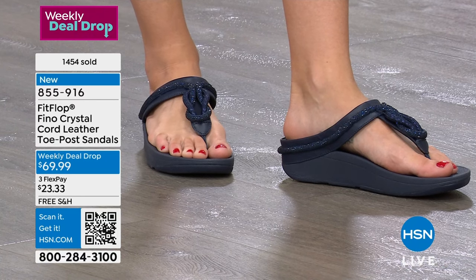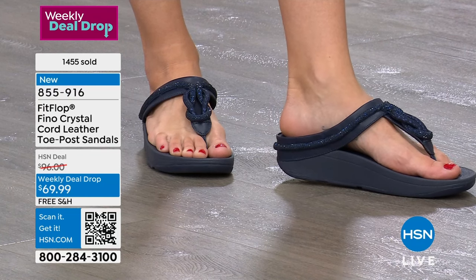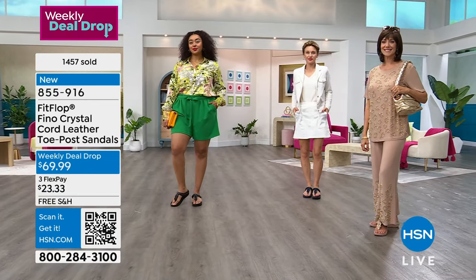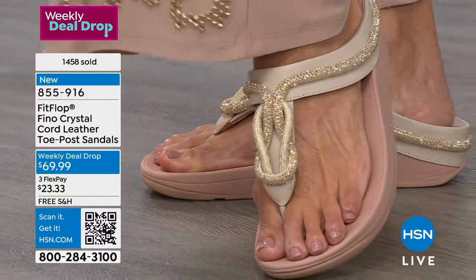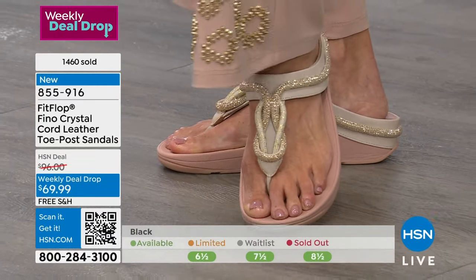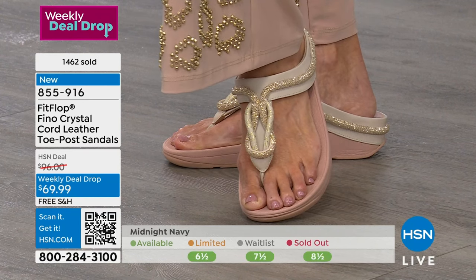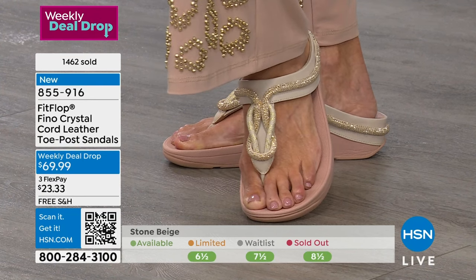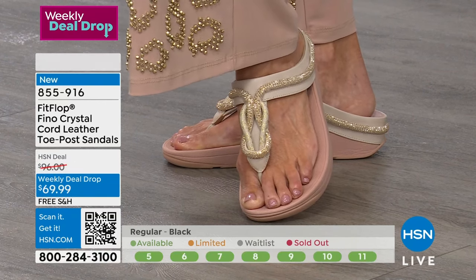It's a Weekly Deal Drop with exclusive half sizes. You're not seeing these colors and styles everywhere. We took $30 off the price — these shoes should cost closer to $100. At the big box stores it's easily three digits. But that's the HSN deal, and we can only do it for a week. You've got a great deal — $30 off our regular HSN price. And with FlexPay you can spread the payment out, getting them for $23 and change on any major credit card.